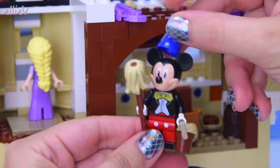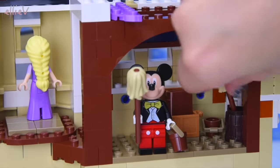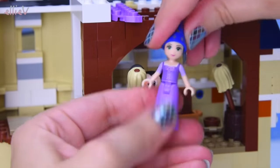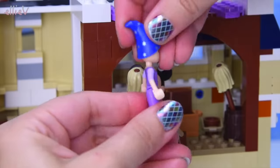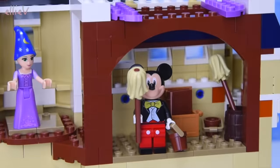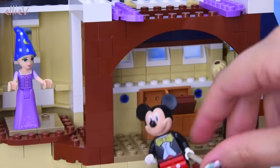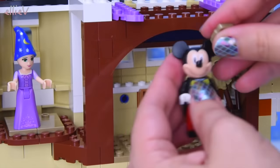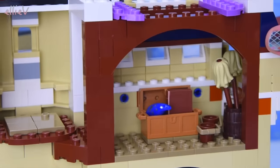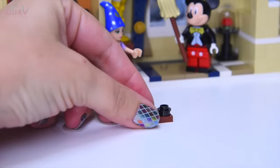The sorcerer's hat doesn't fit Mickey at all - such a shame. We try it on Rapunzel instead, and she can be the sorcerer. Playfully narrating Mickey getting up to mischief with the spells - but actually that would be a bad idea with all the building to do. We don't want water slopping everywhere, so everyone goes back down so we can keep going.